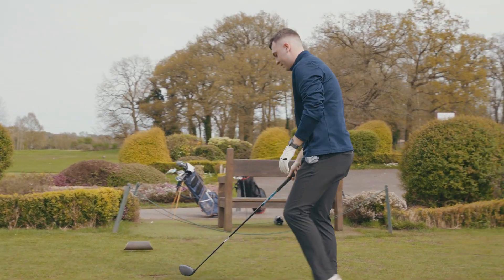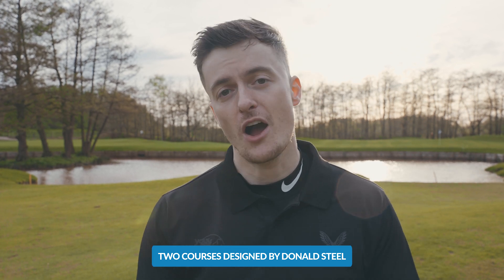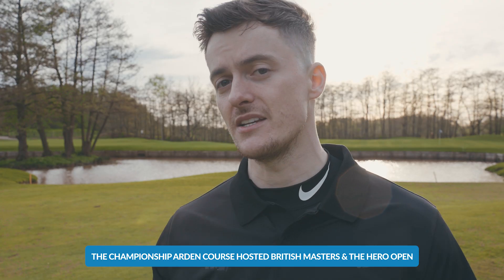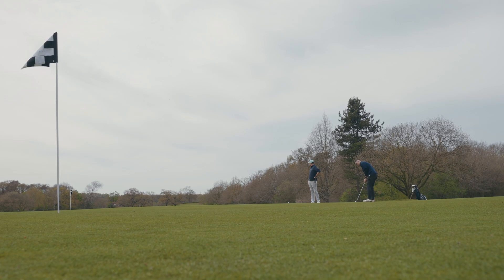Let's start with the golf. Home to two courses, both designed by Donald Steele. The Arden Championship course has been a host of the 2020 Hero Open and it's been a past host of the British Masters. When a golf course has hosted big competitions like the British Masters or the 2020 Hero Open, you can pretty much safely attend and know it is going to bring golfers like you some sort of excellence.